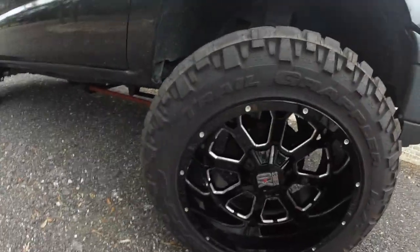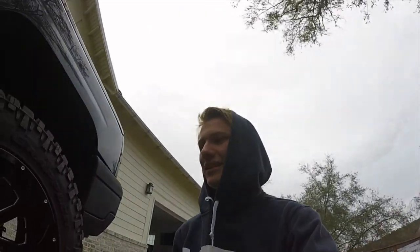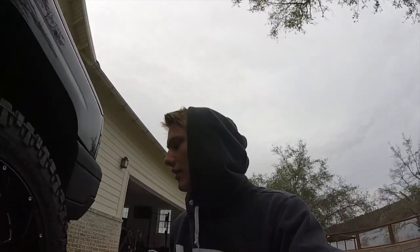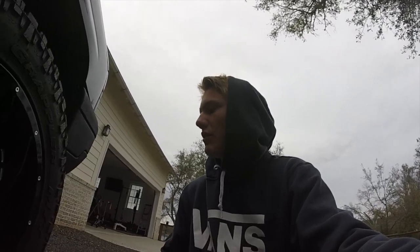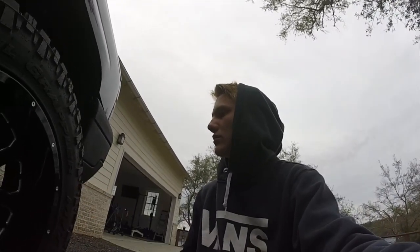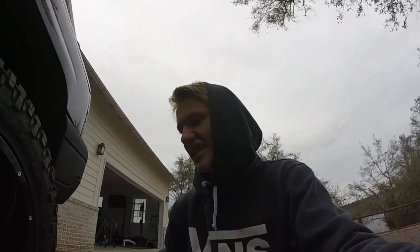Complaint number two: they are loud. But what can you expect from an aggressive mud tire with big knobby tread? You can't really expect anything else. And they're heavy — 70 pounds. The truck doesn't struggle, it's just that gas mileage kind of sucks. Heavy, throw rocks, and are loud — not horribly loud though, like you can still have a conversation, but you can definitely hear them. The difference between these and my Aturo tires is insane — these are so much louder.